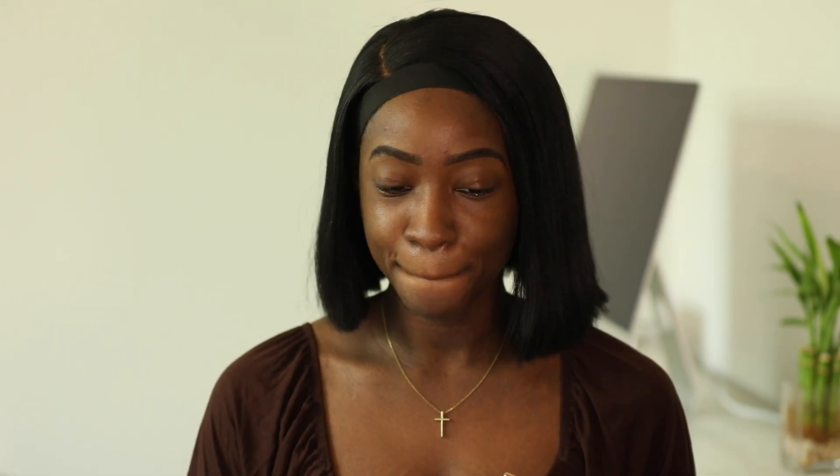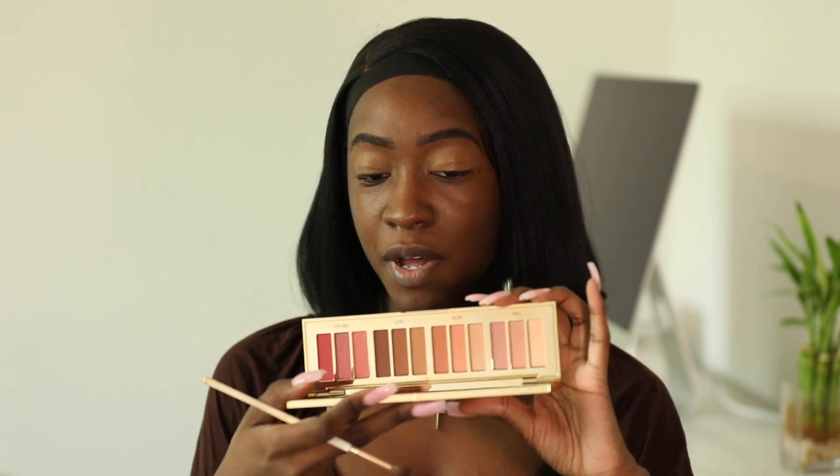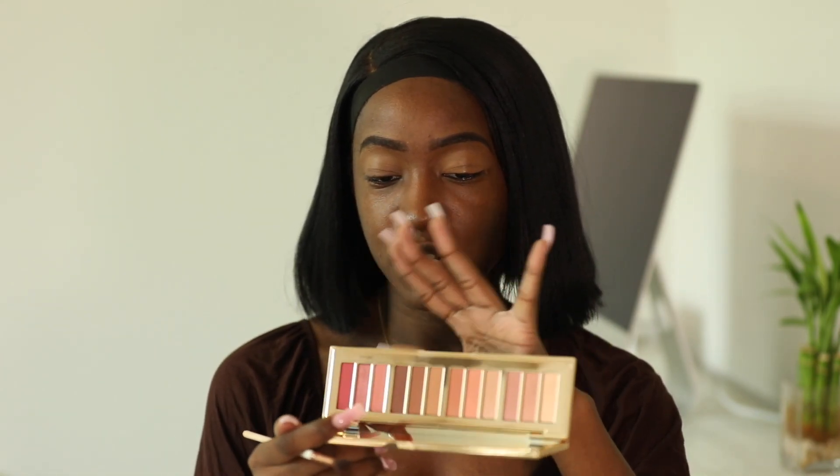The next thing I've got is this eyeshadow palette — the Pillow Talk Instant Eye Palette. It was giving me a very everyday eyeshadow look, so that's why I picked this one up. I'm going to use this shade here as my transition color.